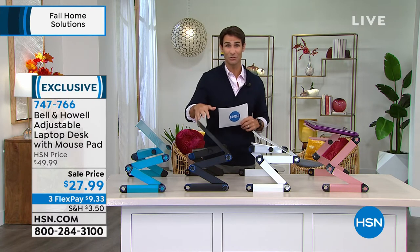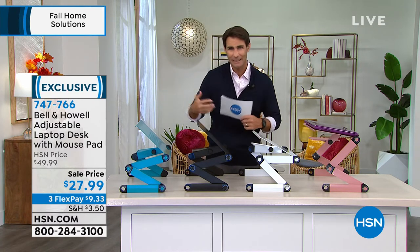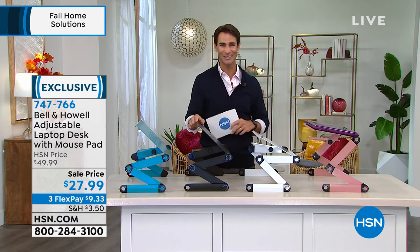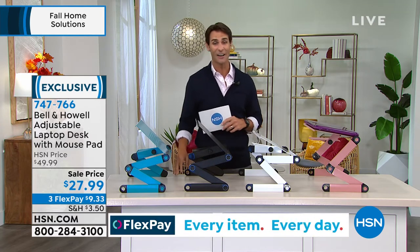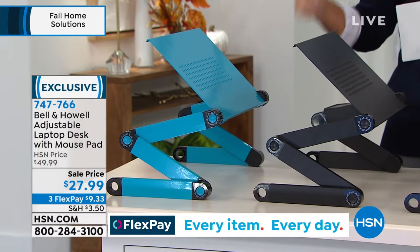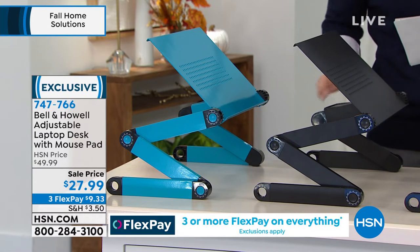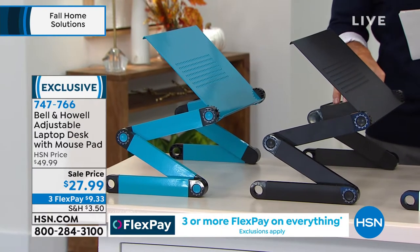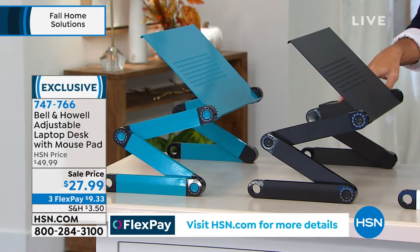Maybe the kids coming home from school too — you look at them and they're just hunched over, their neck is hurting, hurting their back and their shoulders. Well, this is also from Bell and Howell. This is the adjustable laptop desk. And on the side here, you're also getting a mouse pad. So if you use your mouse, you've got a perfect place for that.